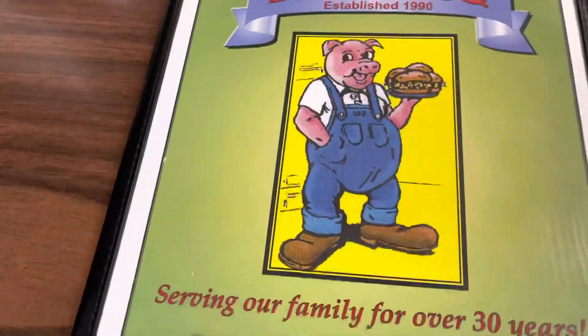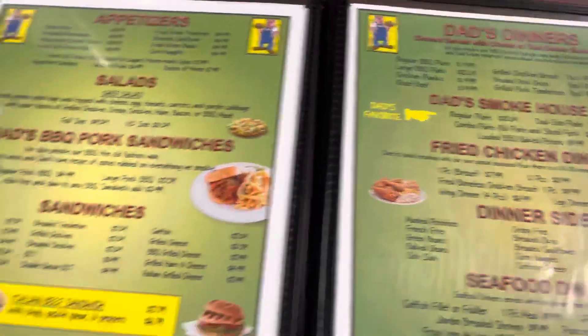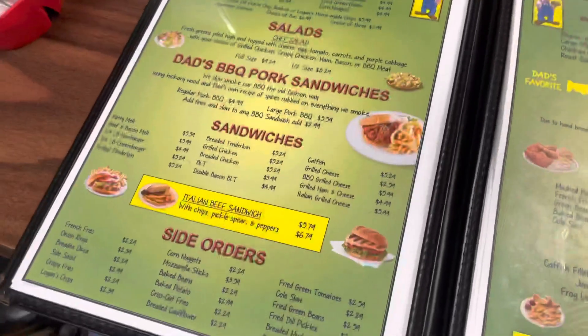Real quick — it's a really small place inside. I've only been here one other time and it's pretty packed. I don't know how much footage I'll be able to get in the whole spot, but I'll do my best. So this is the menu — Dad's Barbecue — and they serve the typical mom and pop barbecue place items.